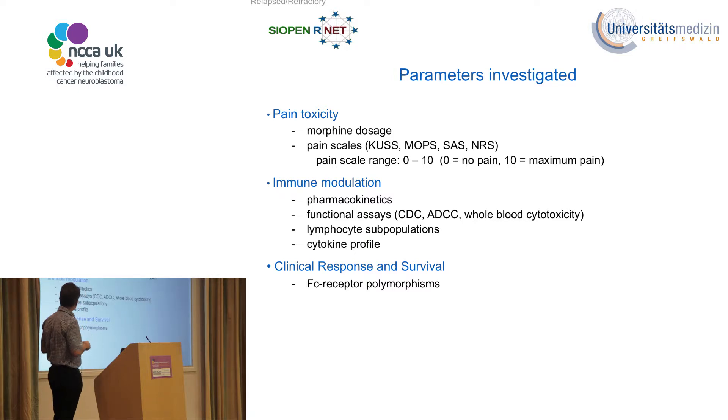We conducted extensive parameter investigations along this treatment: the pain toxicity profile with this approach, immunomodulation using immune assays to show treatment activity against neuroblastoma, pharmacokinetics, and response data. We also divided patients into two groups — those with high Fc receptor affinity to the antibody and those with low affinity — to ask whether there is a difference in event-free survival, which would indicate whether the immune response is doing its job.